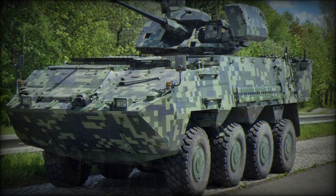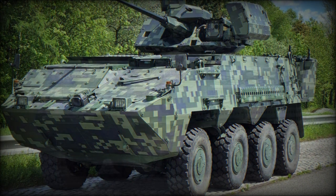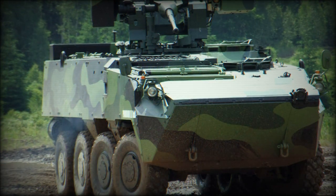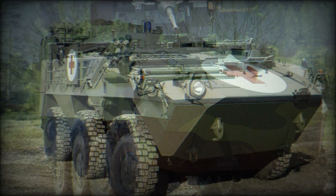The Pandur 2 APC has a longer wheelbase compared with its predecessor. The vehicle is powered by the Cummins ISC diesel engine developing 285 horsepower. Both 6x6 and 8x8 variants use the same engine, and it can be removed and replaced in field conditions within 30 minutes.